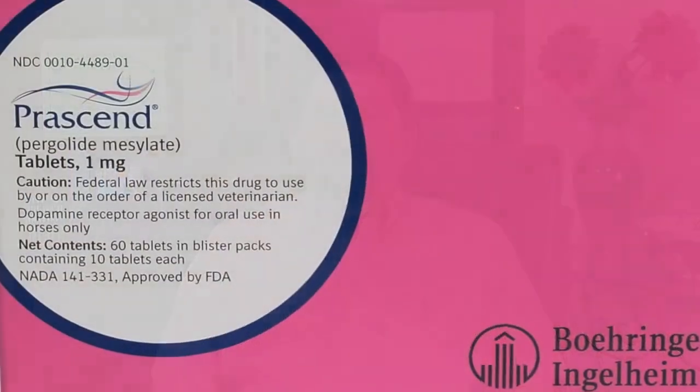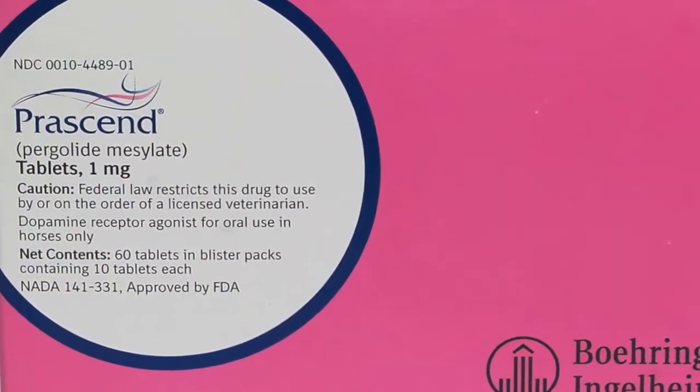the most common treatment prescribed is pergolide mesylate, now being sold under the brand name Prescend. Unfortunately, this drug has several negative side effects, including loss of appetite, weight loss, and lethargy.